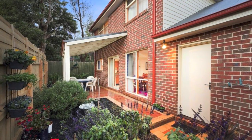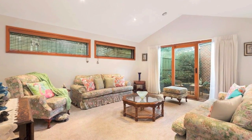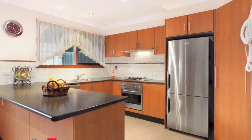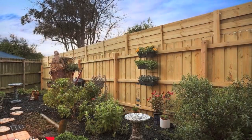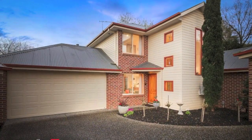Close to Knox Leisure Works, Boronia Library, bike paths, Boronia Station and the vibrant vibe of the shopping hub enhance this property that's perfectly matched to modern priorities and presents a perfect lifestyle for either the buyer looking to move straight in or for the astute investor.